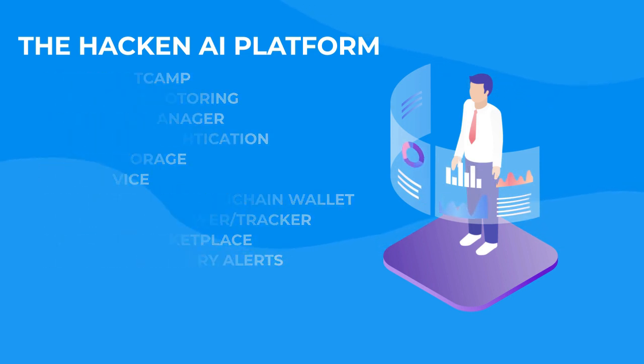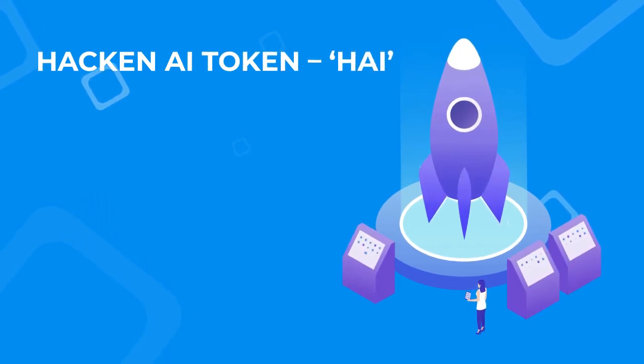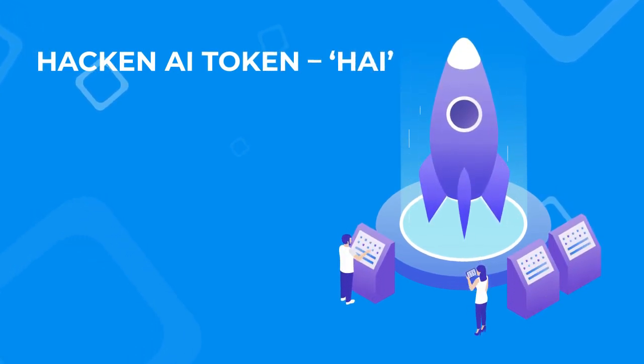Hackin AI also offers News and Industry Alerts. The Hackin AI token HI will be used as a utility token to power most activities performed within the Hackin AI platform. It is a VIP-180 token, minted on the VeChain Thor blockchain.